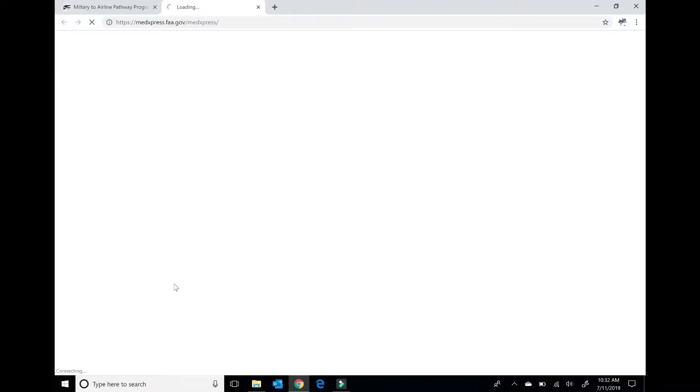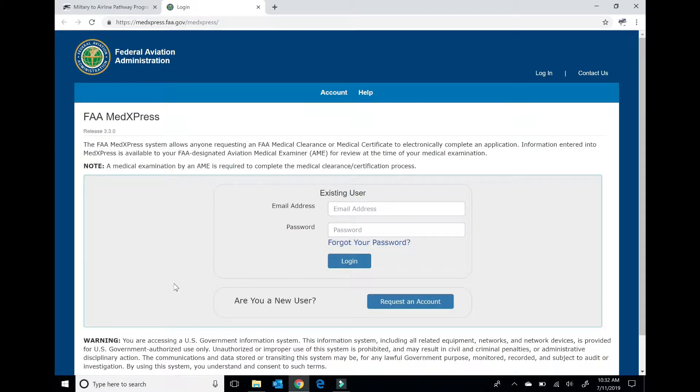When you click on it, it's going to ask you to create a user profile. Basically, you're just filling out your medical history, making sure everything's correct, and then hit submit. It's all online — essentially a database. When you go in there, you give the medical examiner your number, they pull it off, and you're good to go. But you have to have this done before a medical examiner will see you in most cases.